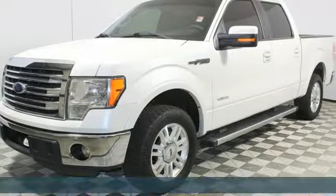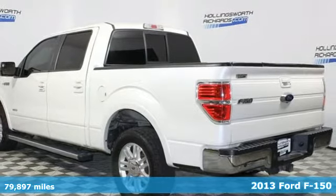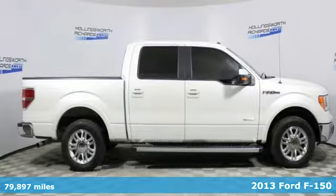Here's a 2013 Ford F-150. Ford — where tradition meets innovation — and get ready for an impressive combination of features.